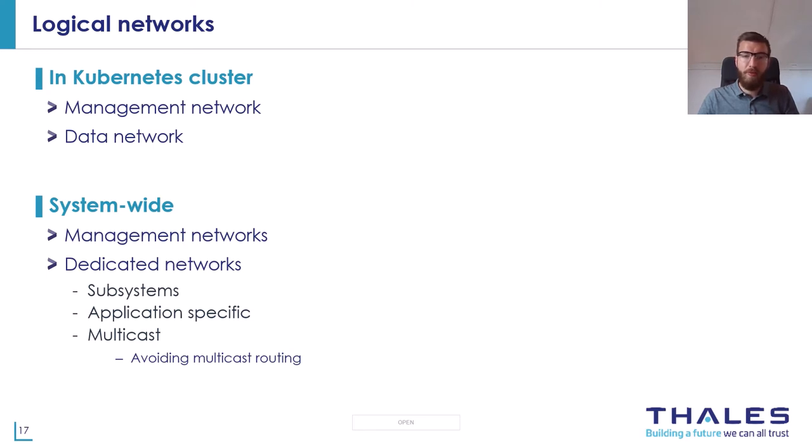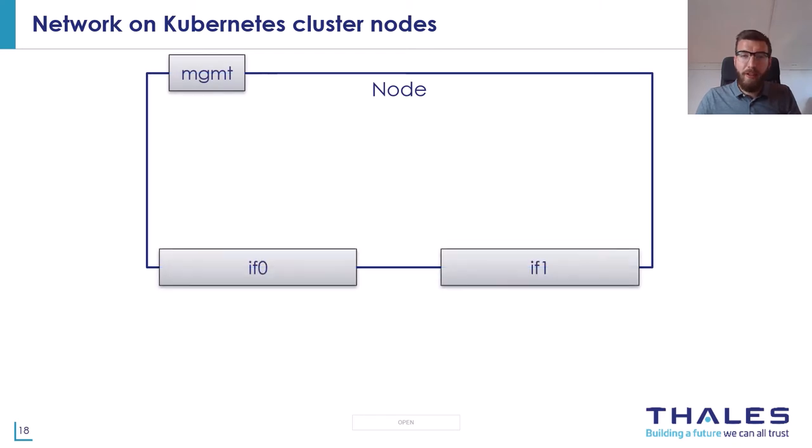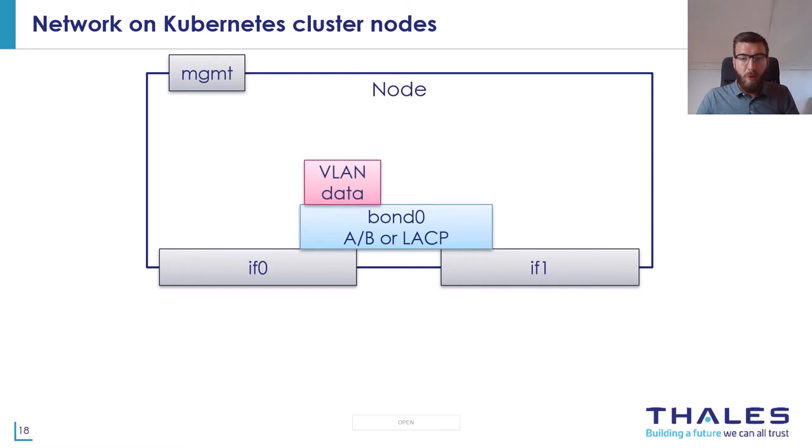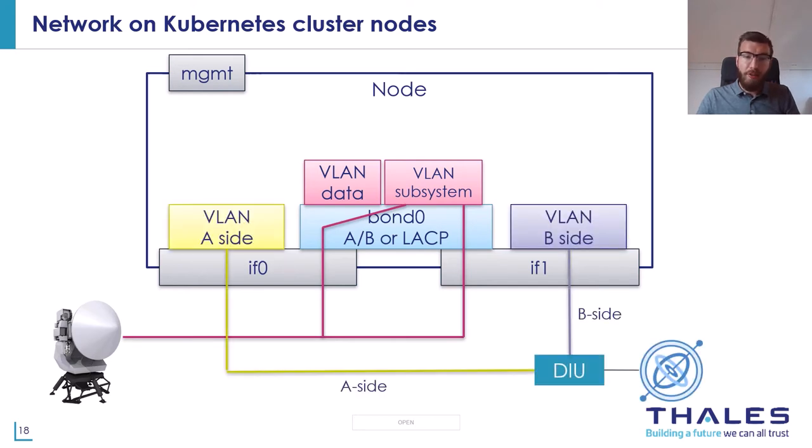Let's focus on the physical network of the cluster nodes. Each node has a management interface and at least one pair of data interfaces. On top of those two physical data interfaces, we can configure a bond interface, on which we can configure the cluster data network VLAN interface. Depending on the redundancy implementation of the subsystem, we can also configure a VLAN interface for the dedicated network of a subsystem. Another solution is to configure a unique VLAN interface on both physical interfaces in addition to the bond interface, if the subsystem uses two separate independent paths.